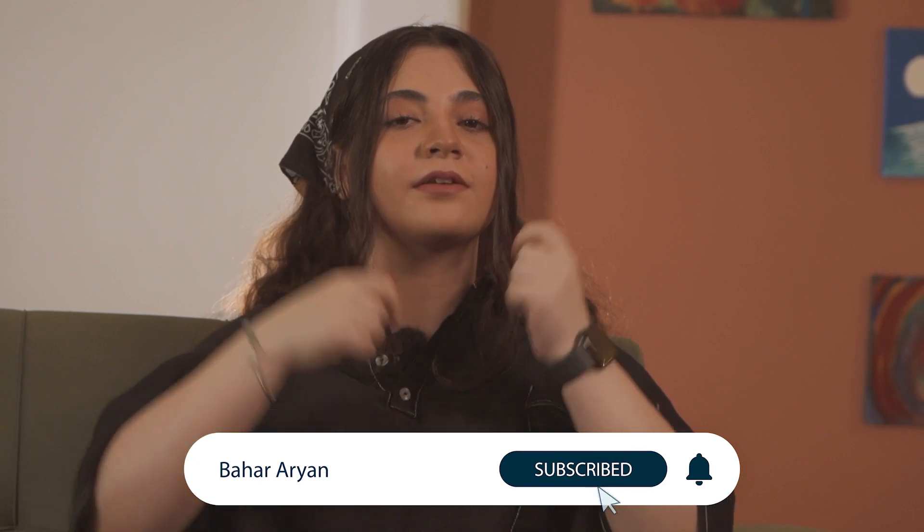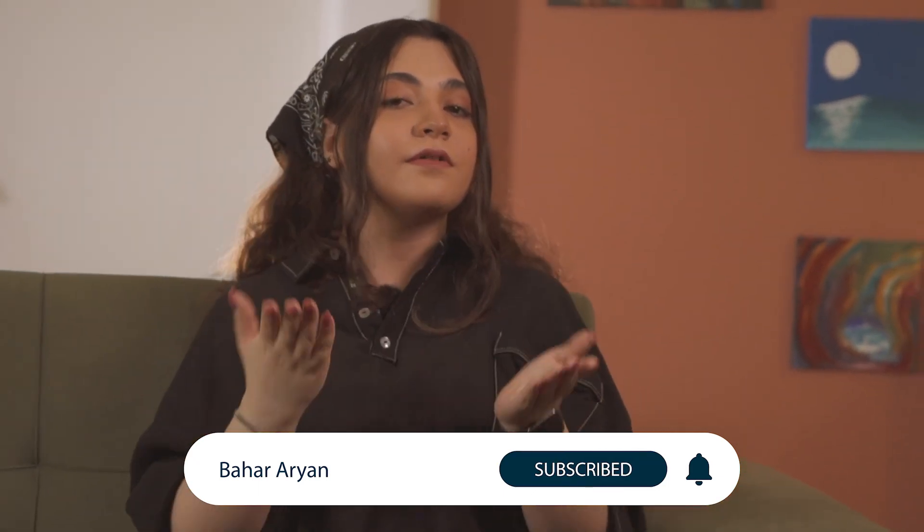Scars can make us insecure and can also have a mental toll on us. But I want you to know, no matter what type of scar you have on whichever part of your body, you're still beautiful, and no amount of scarring will ever change that. I hope this video was helpful — if you enjoyed it, make sure you give it a thumbs up and click the notification bell so you can be notified every time I post a new video.